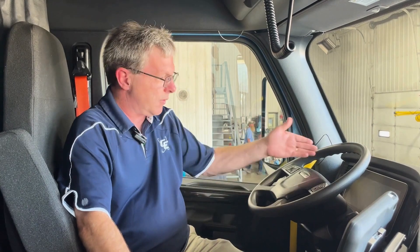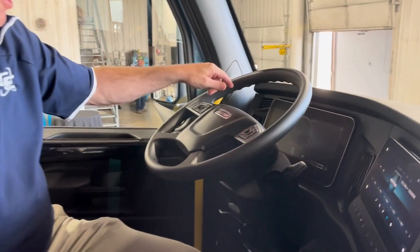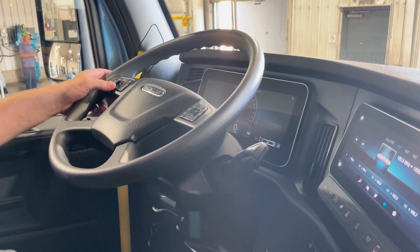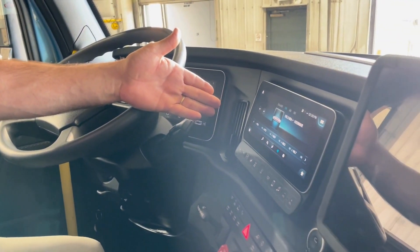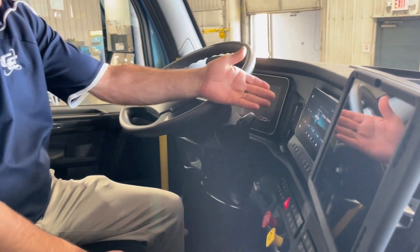A lot of this stuff is going to be pretty much the same. You've got your digital screens — your speedometer, your following distance, and a lot of your normal stuff. Then you've got your secondary screen over here that handles the temperature, air conditioning, heating, your radio, things like that.